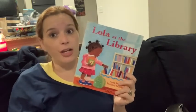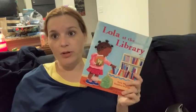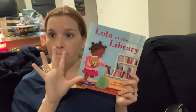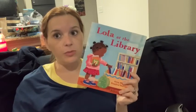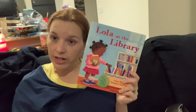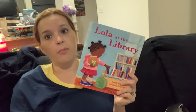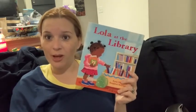And in case you did not know, Lola is a series. A series of books means that there is more than one. So Lola is a character — she is a main character. Who remembers a main character is one that is at the center of the story? They're the ones that the story is mainly about.